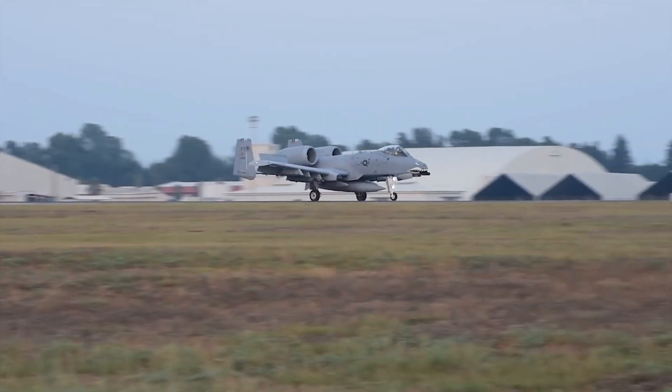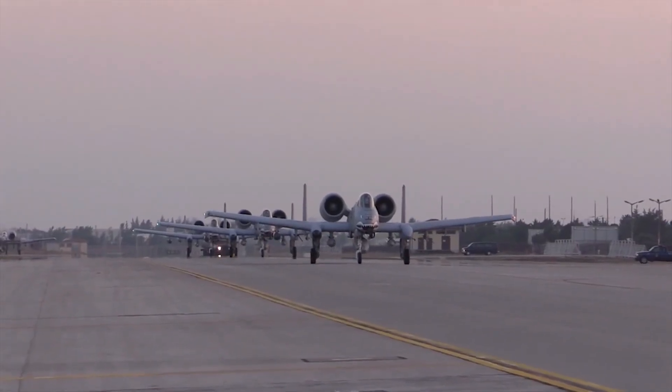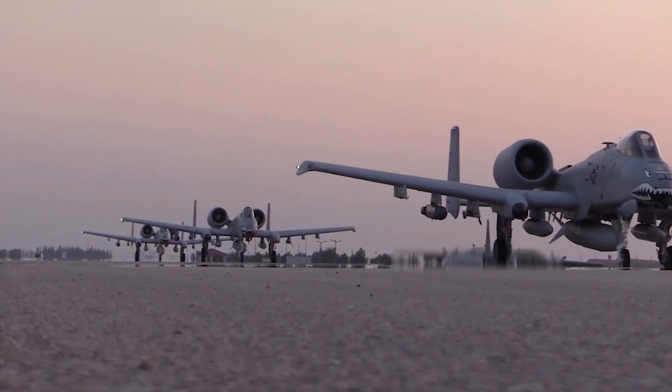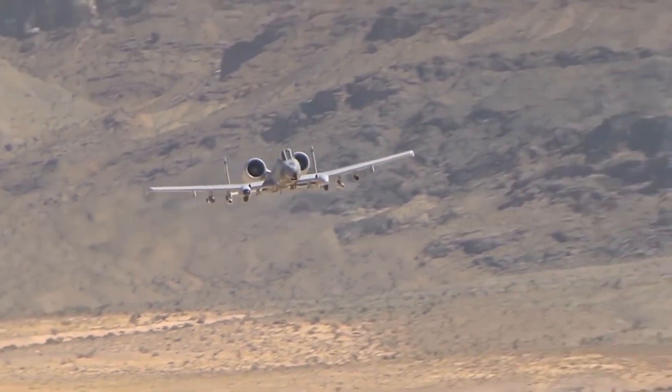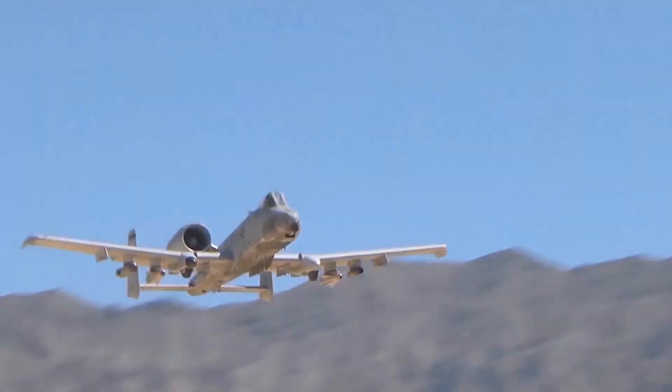It needs to be available at a moment's notice. In an ever-evolving battlefield, troops could need support without warning, and because of this the plane needs to be nearby and ready to go. This means working from forward bases that may not necessarily have all the infrastructure and equipment that other planes need to operate.